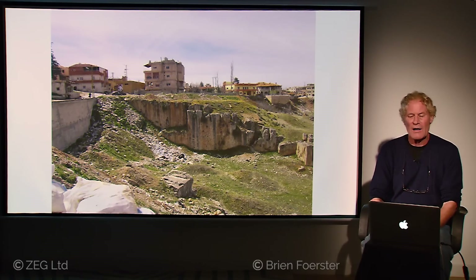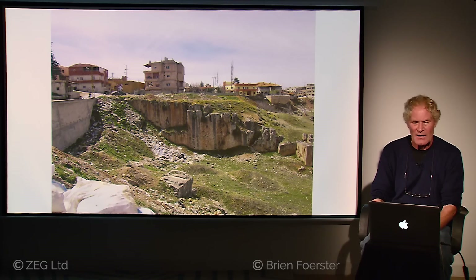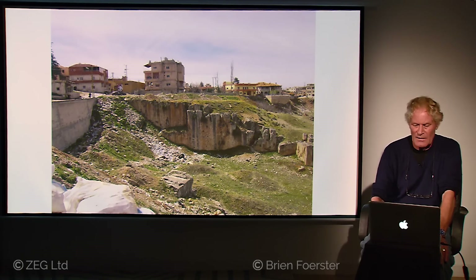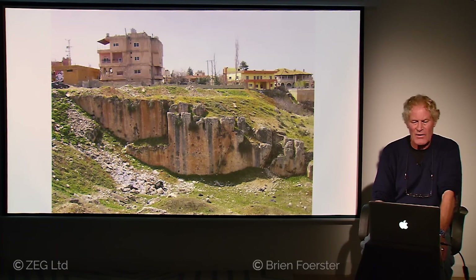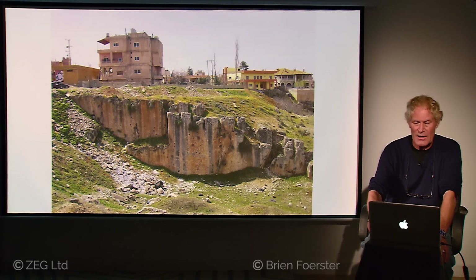About three and a half hours drive from Beirut, we find the quarry, which is limestone of Baalbek. You can see automatically that very large stones have been removed from this limestone quarry, and you can even see the fact that the quarry is very ancient because of the weathering patterns on the stone. According to conventional archaeology and the local guides, this quarry was solely used by the Romans when they occupied the area.